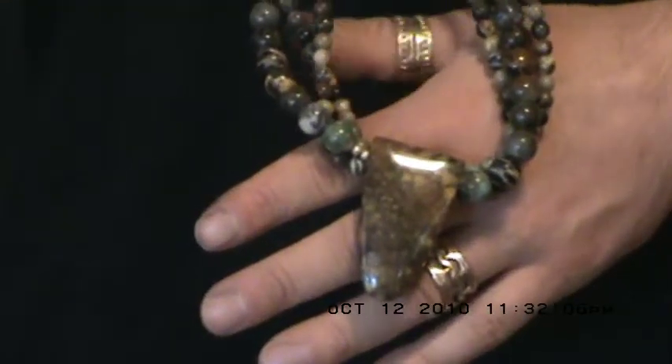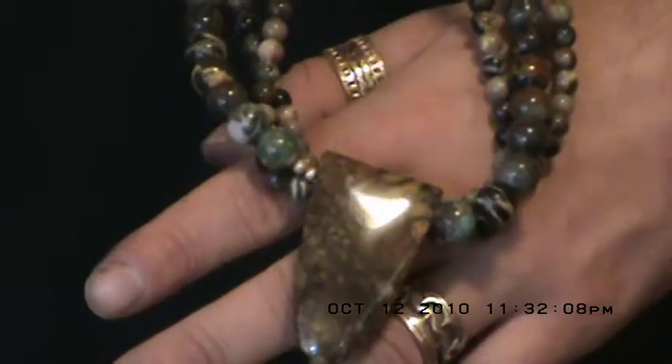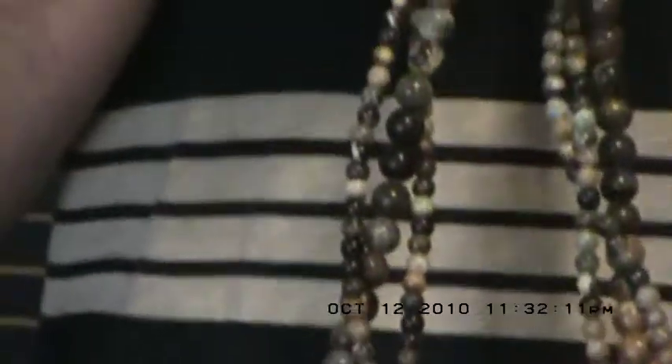Hopefully you can see it there. It might be a little distracting on my shirt. See the beads.